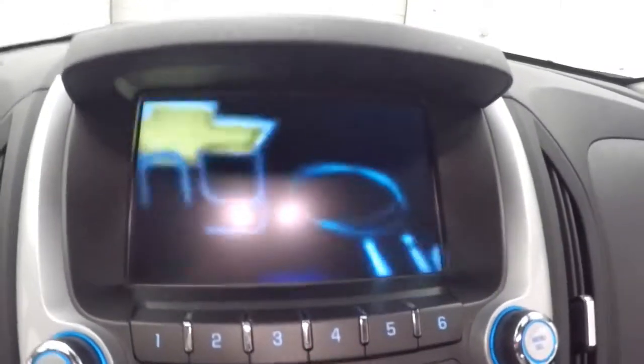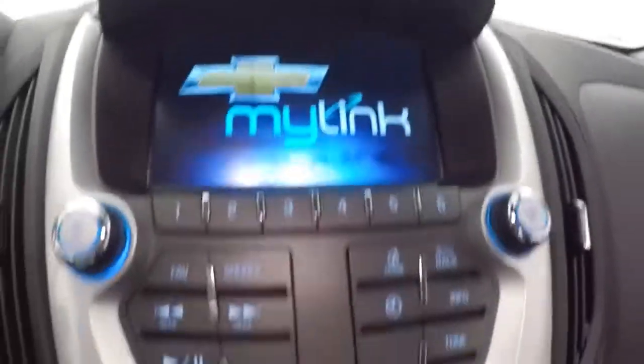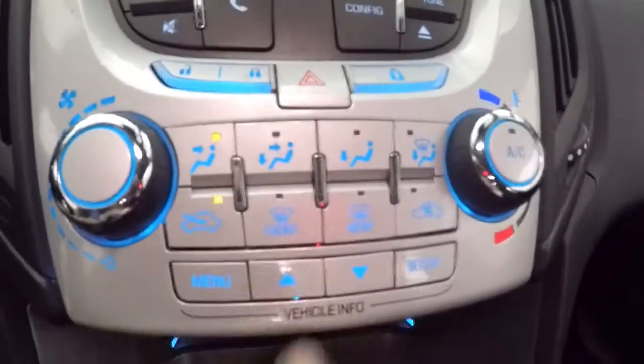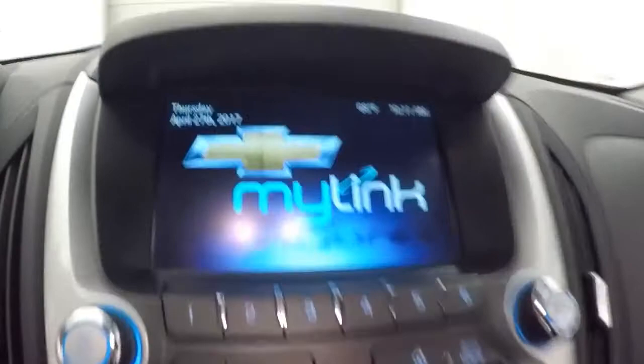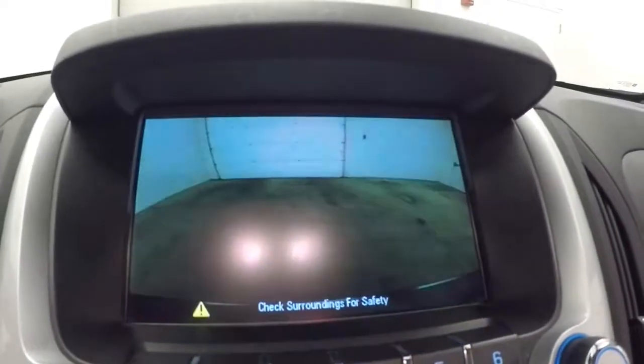Nice MyLink touchscreen display — stereo controls, climate control, menu button controls right here. It does have a rear backup camera and is OnStar capable.